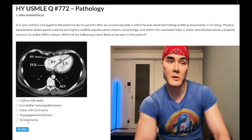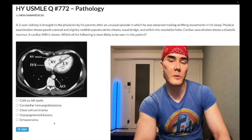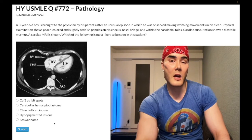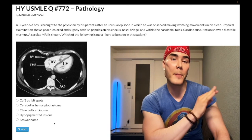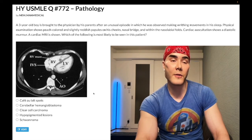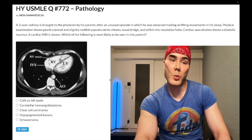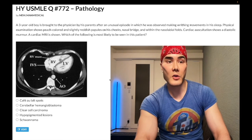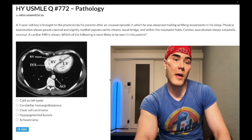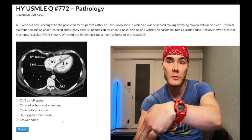Choice E: Schwannoma — wrong answer. That refers to neurofibromatosis type 2 (NF2), chromosome 22, autosomal dominant — bilateral acoustic schwannomas. You can also get meningioma and bilateral cataracts, though exams mostly focus on the schwannoma. They can assess this via Weber and Rinne tests showing sensorineural hearing loss, and note a schwannoma removed from the contralateral ear years prior — that would make NF2 the answer. In this case, wrong answer. Subscribe to the channel, I appreciate your time.